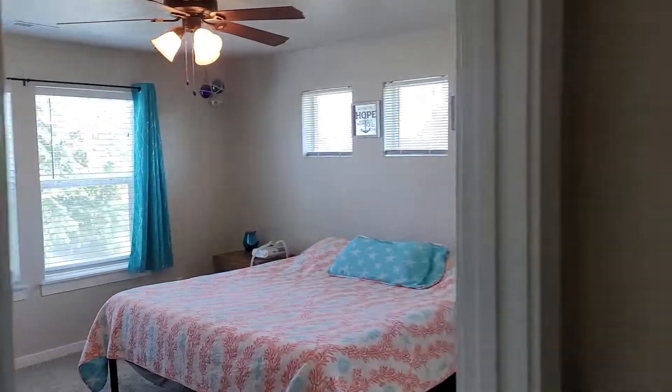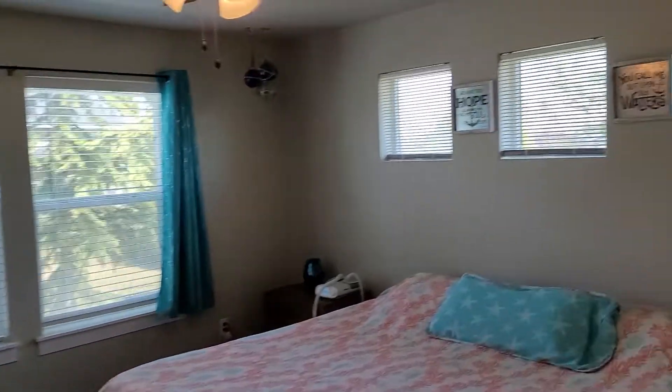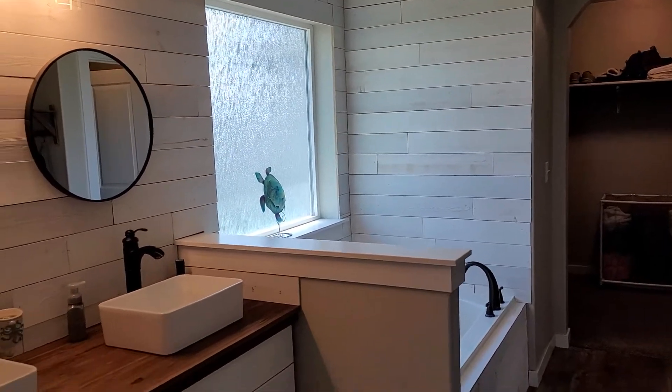You've got the master bedroom back here — nice and bright with the transom windows. There's a little dog back in the closet in a kennel.